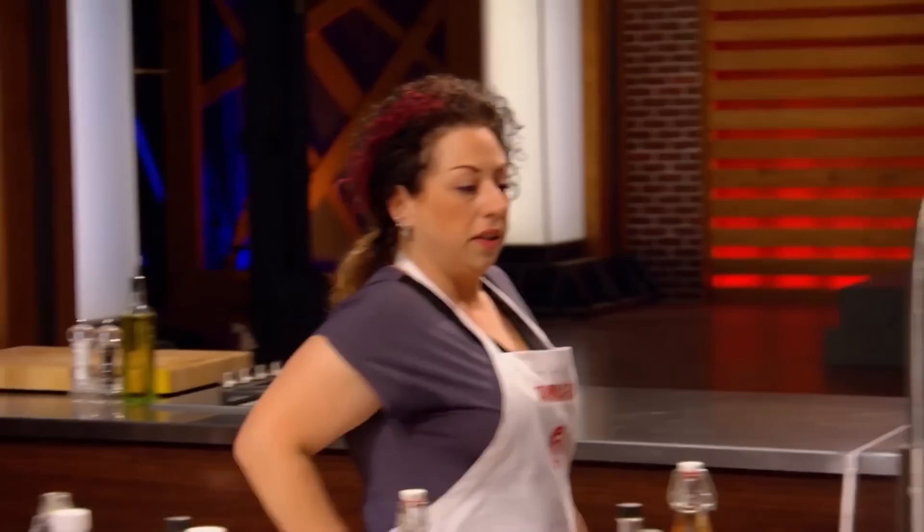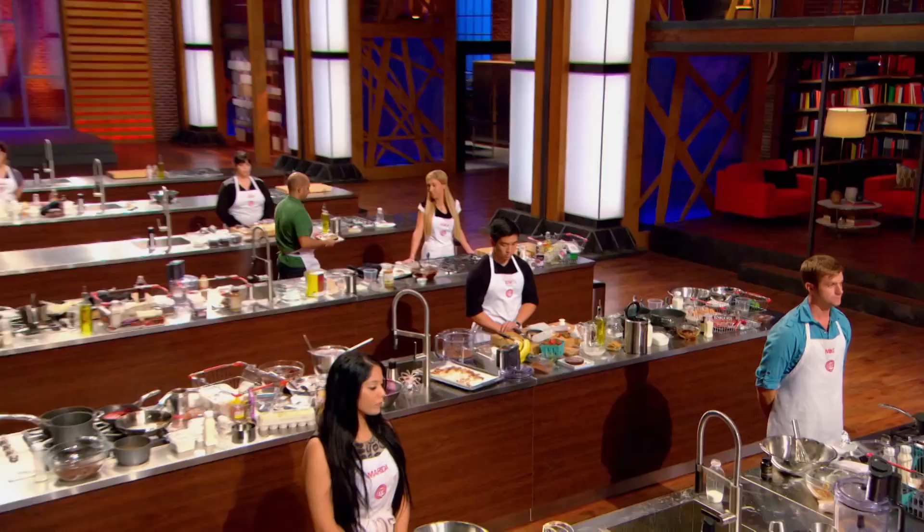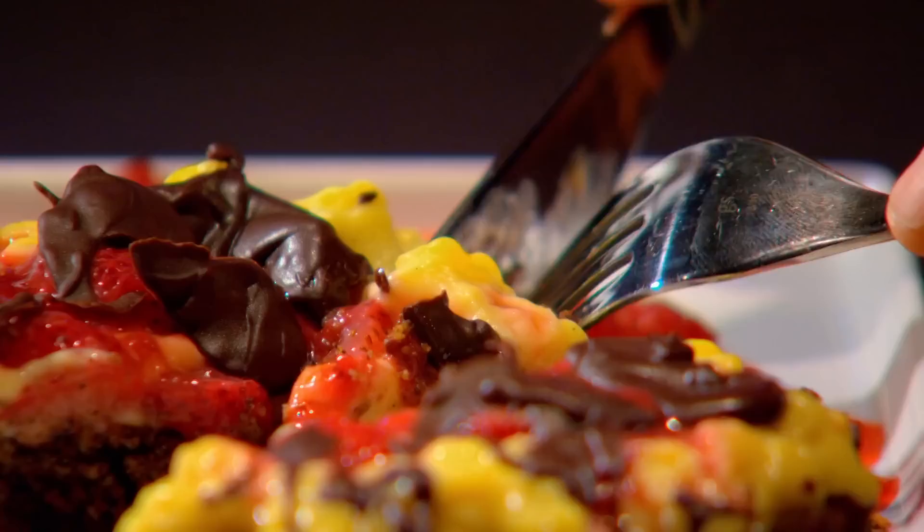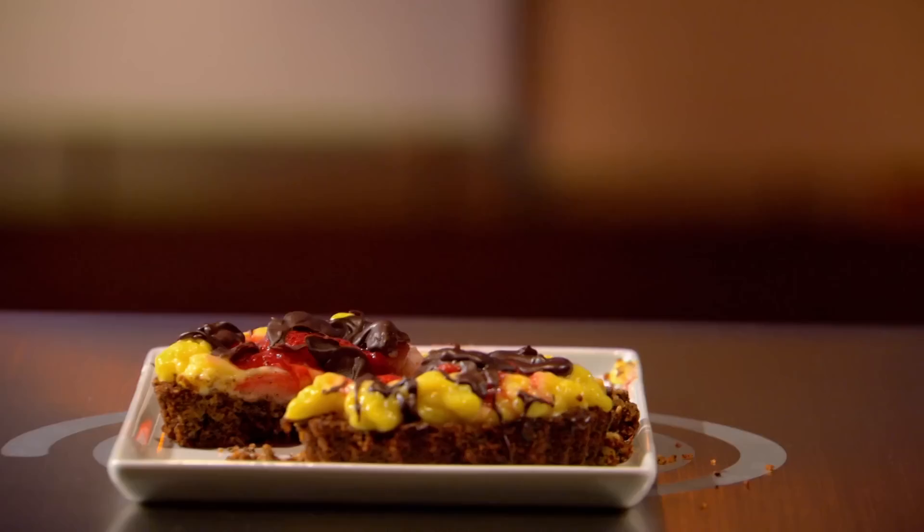For today's elimination challenge, we asked you to make a beautiful restaurant-quality dessert based on a beloved Canadian classic, the Nanaimo bar. Pino, please bring up your dish. I had a vision in my head, but when it came to putting it on that plate, I just destroyed it. It's embarrassing. Tell me what's in it — I tried to incorporate the coconut and the walnuts inside the crust and the chocolate. I was hoping at this level of the competition that I wouldn't have to see food that looks like this. Crust looks a little thick.